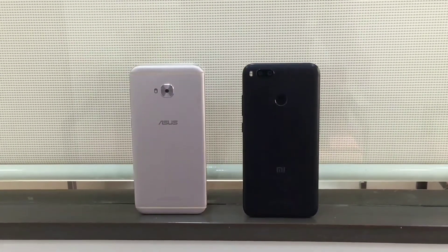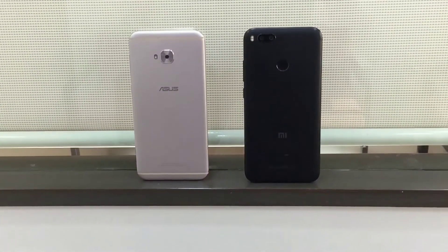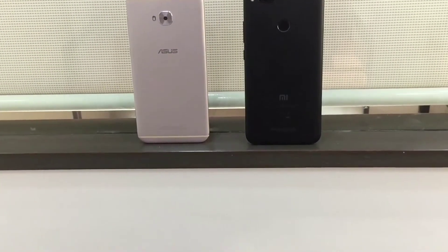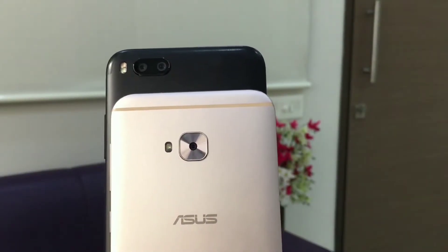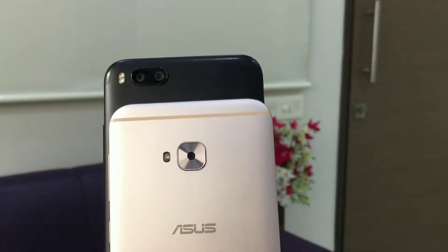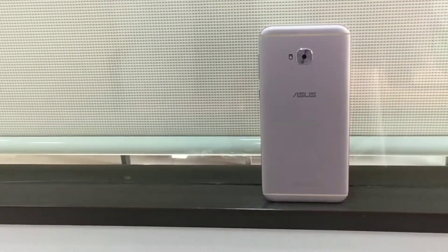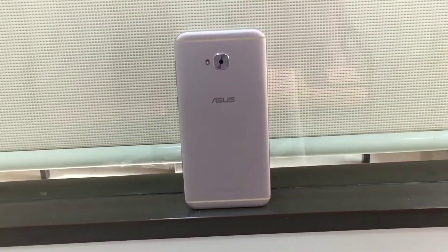Hey, what's happening guys, it's your host Amog back with an interesting video. Today I'm going to be comparing the camera performance of the Zenfone 4 Selfie Pro with those of the Xiaomi Mi A1. Now I know there is no direct comparison between these two devices, but while testing out the camera of the Zenfone 4 Selfie Pro I found some very interesting results, hence I thought to make a video about them. The Zenfone 4 Selfie Pro is the higher end version of the Asus Zenfone selfie lineup, but the Mi A1 is a mid-range smartphone from Xiaomi.